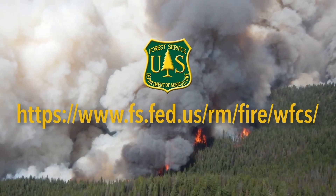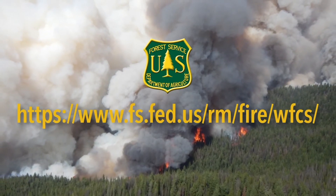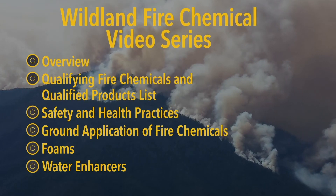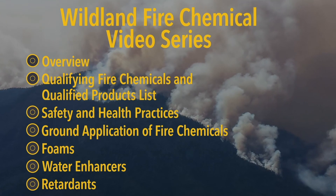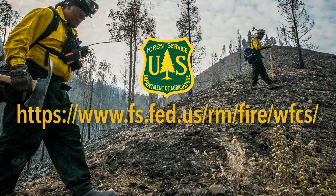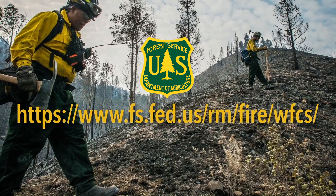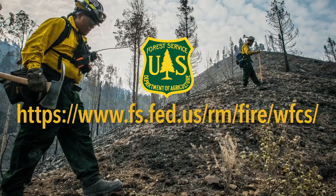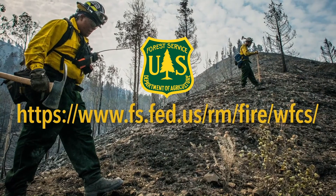You'll find the current list on the Wildland Fire Chemical Systems website. The USDA and U.S. Forest Service have produced a series of videos that discuss wildland fire chemicals in more depth. We hope you'll view each one to learn more about these important topics. In addition to finding the qualified products list, you'll also find a plethora of useful information on such issues as safety, environmental issues, product quality, mixing ratios, aerial delivery systems, and other topics related to knowing when and how to use wildland fire chemicals.